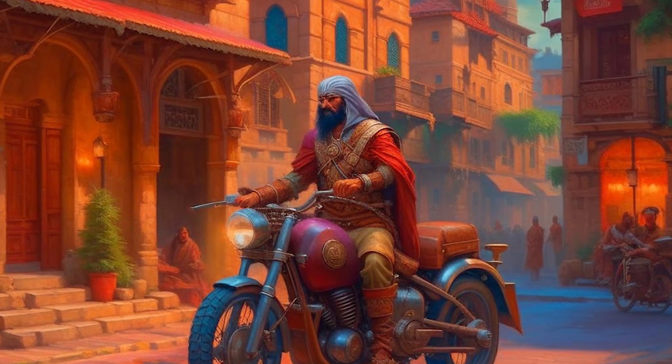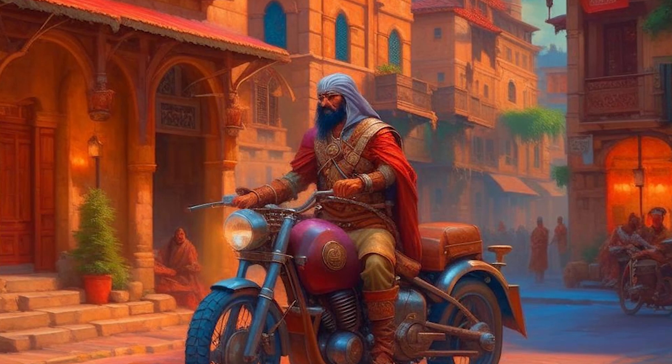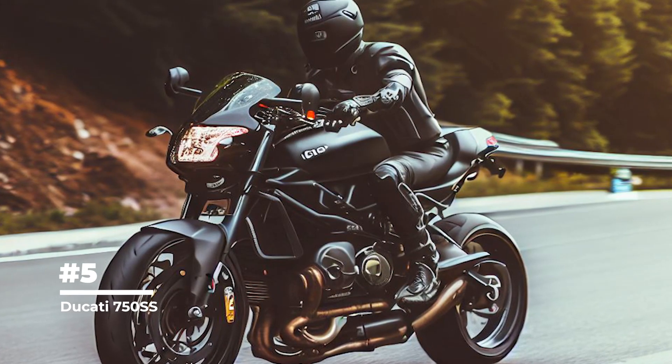In our list you will find motorcycles from different eras and different countries, each of which has its own uniqueness and value. 5th place goes to the Ducati 750 SS.